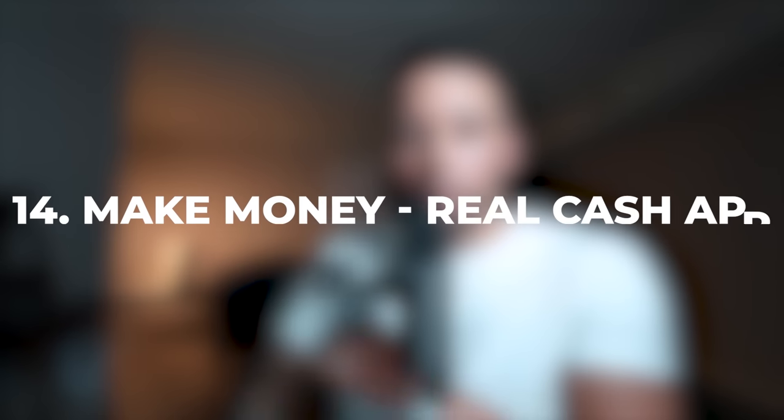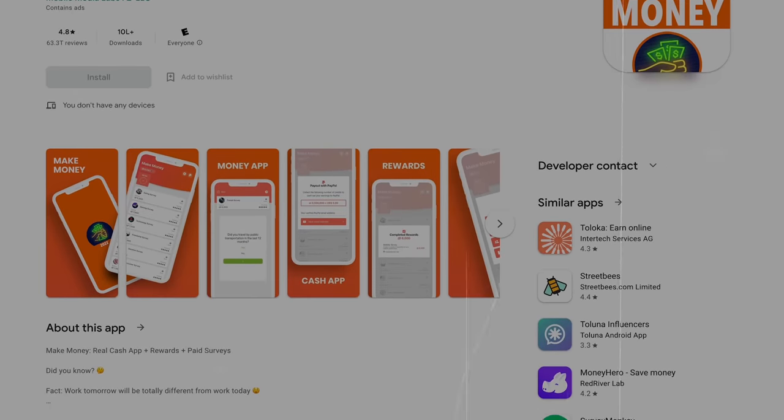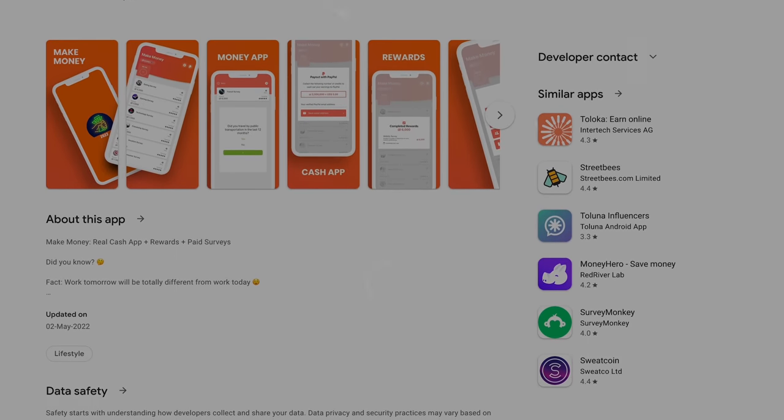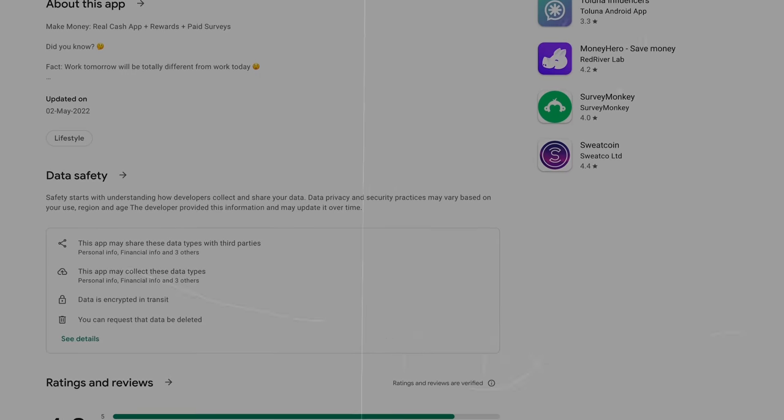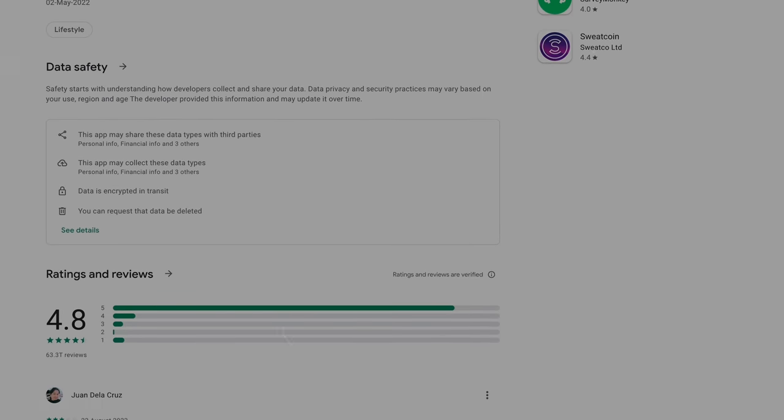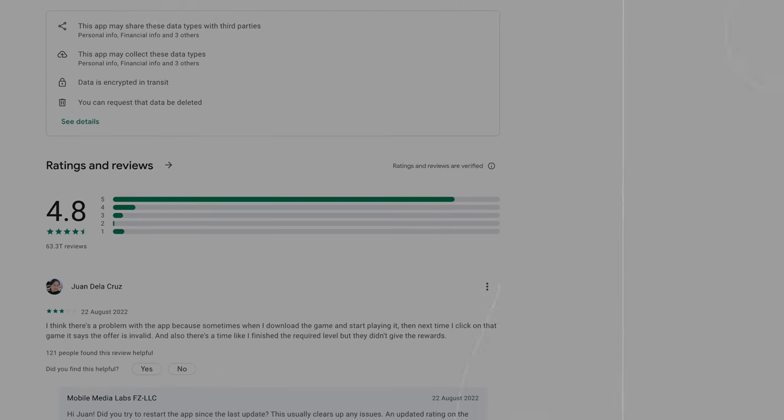App number 14 is called Make Money Real Cash App. On this app, there are several ways to make money: playing games, completing surveys, and completing offers. This app usually takes a week to pay you. The downside is it only accepts PayPal, so if you're in a country that doesn't accept PayPal, this one won't work for you.